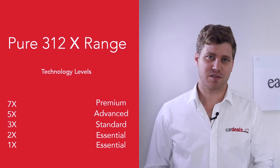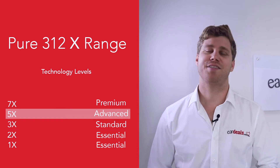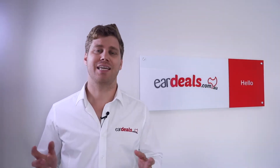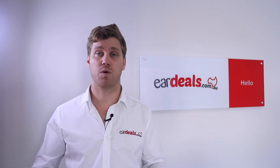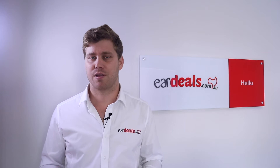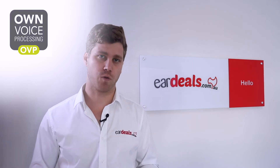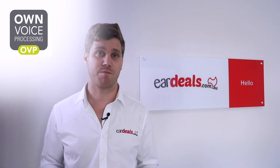The Pure 312X comes in five technology levels: the 1 and 2X in Essential, the 3X at Standard, 5X in Advanced, and 7X in Premium. As you go higher up the range to the 7X, you go up in price because you get added software capabilities that give the wearer greater performance for things like distinguishing voices in noise, the directionality of the microphones, picking up voices in a noisy environment, and dealing with wind noise, reverberation, or echo. At the higher levels you also get Signia's key software components such as own voice processing, which reduces the wearer's voice so it's less distracting while still giving them situational awareness in a room with multiple people talking.